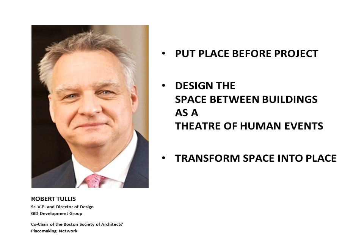Hi placemakers, Rob Tullis here with a third of five short videos dealing with some placemaking techniques. If you've watched the introduction to this series, you know that I'm preaching that architects and urban designers should put place before project — that they should be conscious of the spaces between urban buildings as a setting for human activities, and that their building designs can help define these spaces and enhance the sense of place felt in them. But we're here to discuss how designers are to put place before project in order to help transform space into place.